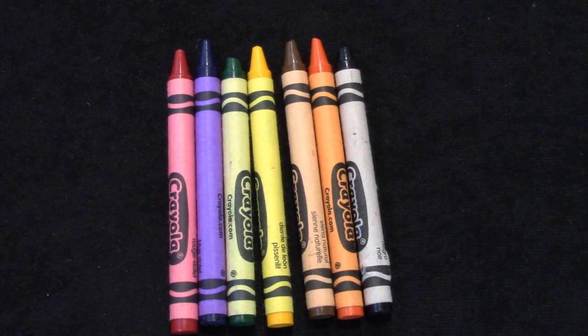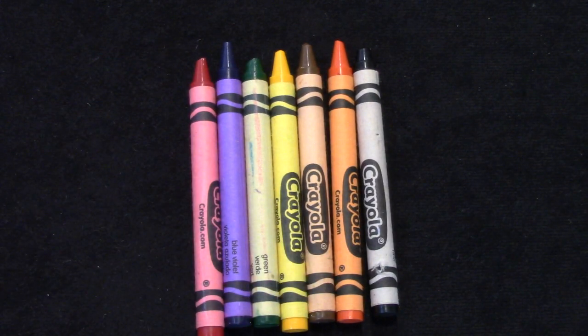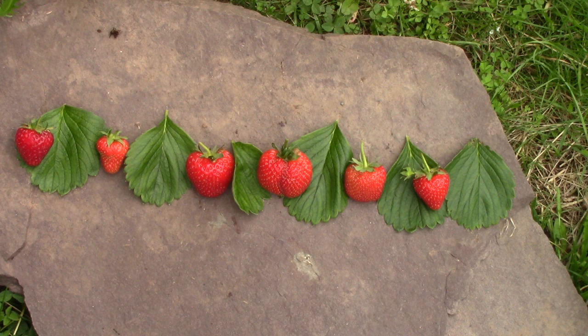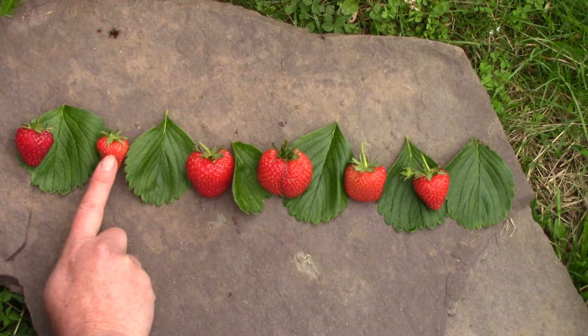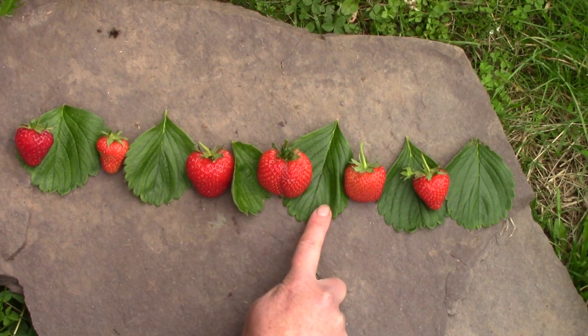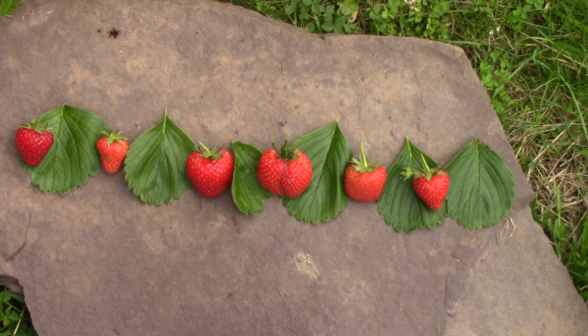Well done, class. You should take some time today practicing putting things in order and using ordinal numbers. We could see which item is first in line — I have a berry which is first, then second is a leaf, third is a berry, fourth is a leaf, and so on through fifth, sixth, seventh, eighth, ninth, tenth, eleventh, and twelfth. The leaf is our twelfth item, or our last item in our pattern.